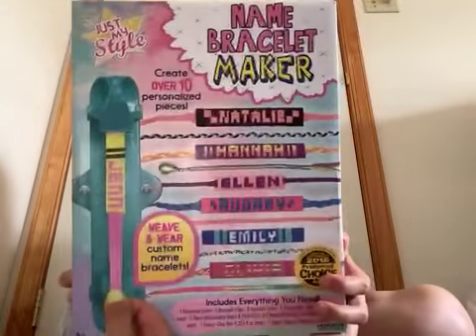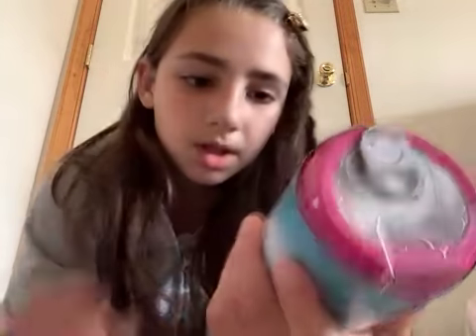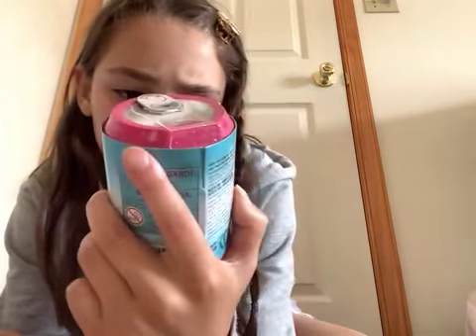I didn't go to any other stores myself, but my brother, my uncle, and my dad went to a little toy store and got me some things. They got me this bracelet-making kit where you can make your own named bracelets, which I really like. I also got this super pretty sketchbook — just plain paper, I can draw or do whatever I want in it. And then I also got this Littlest Pet Shop, I think it's season 10 to collect — super cool, I love it!